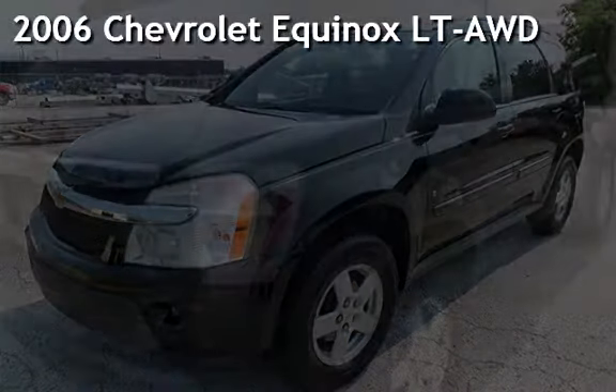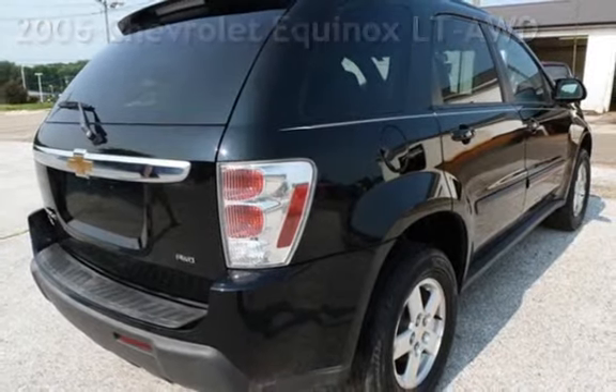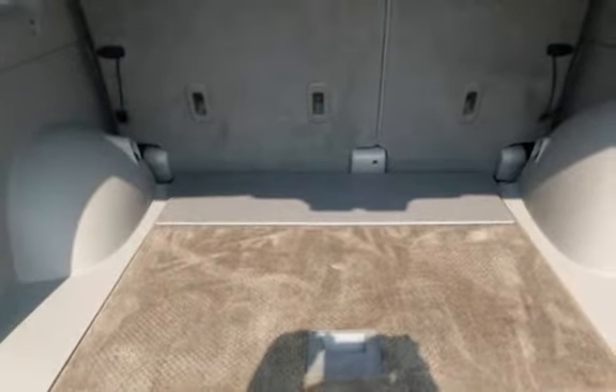Presenting a pre-owned 2006 Chevrolet Equinox LT All-Wheel Drive. This four-door SUV has a six-cylinder, 3.4-liter V6 engine, with all-wheel drive, and an automatic transmission.